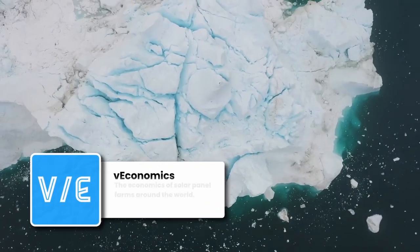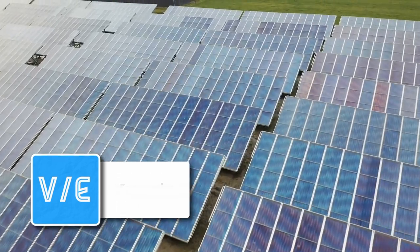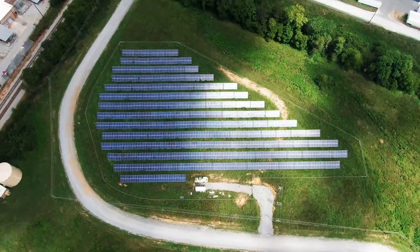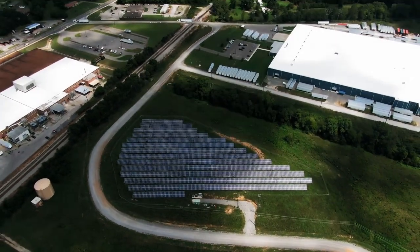With the rising concerns over climate change and the need for cleaner, more sustainable energy sources, solar panel farms have become increasingly popular in recent years. These farms harness the power of the sun's rays and convert them into electricity through photovoltaic cells, providing clean and renewable energy for thousands of households and businesses.